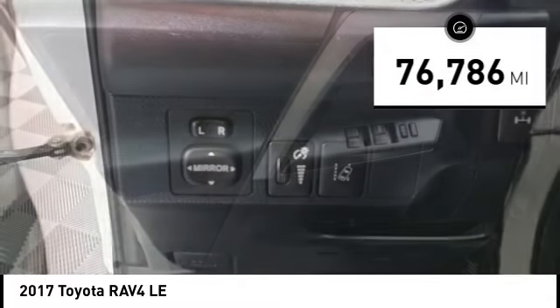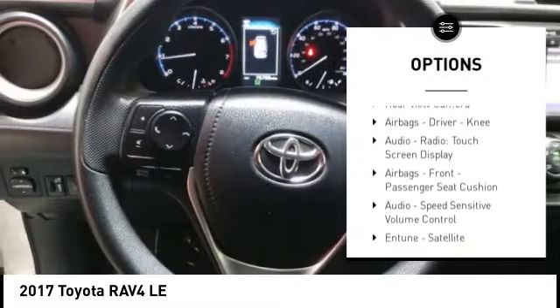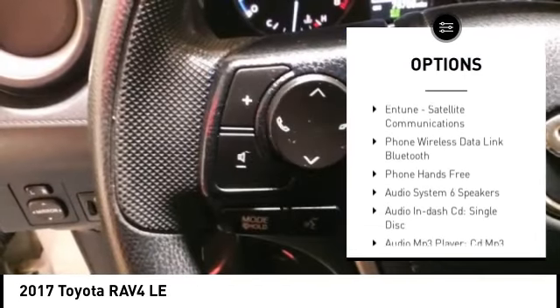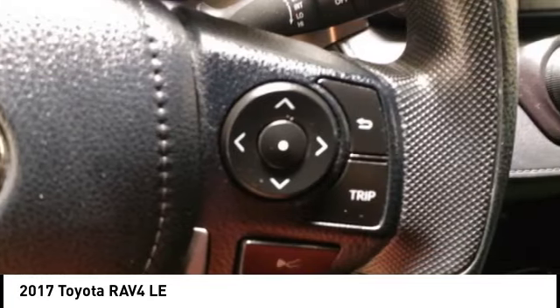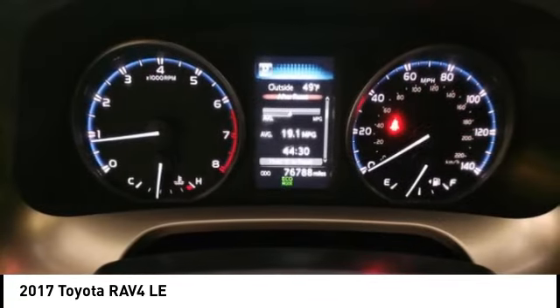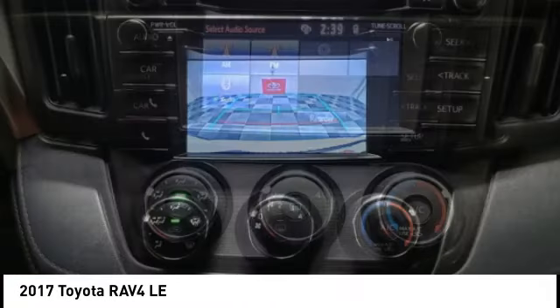Here are some of this vehicle's great options: traction control, stability control, daytime running lights, braking assist, power brakes, rear view camera, airbags, driver knee airbag, audio radio, touch screen display, front passenger seat cushion airbags, and audio speed sensitive volume control.